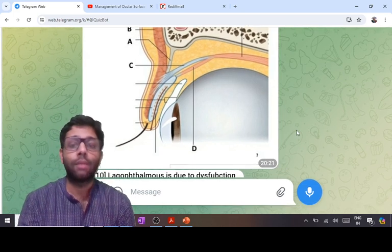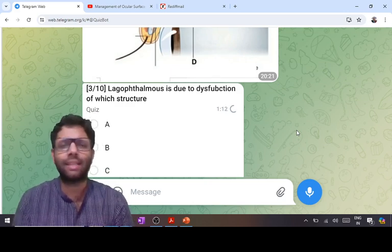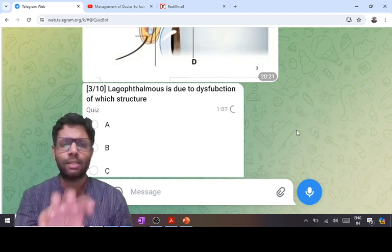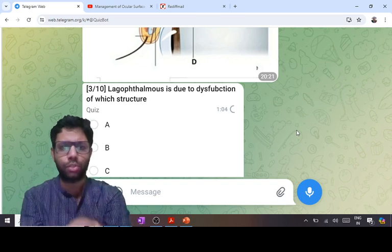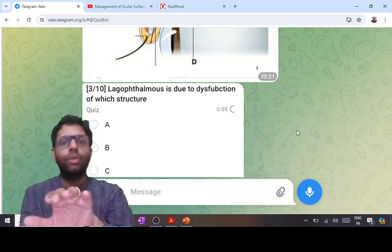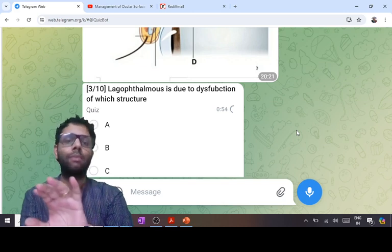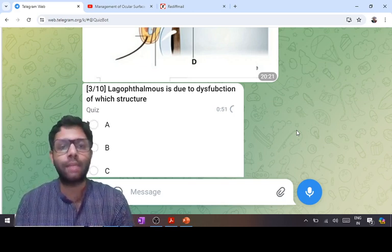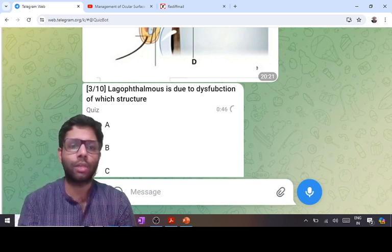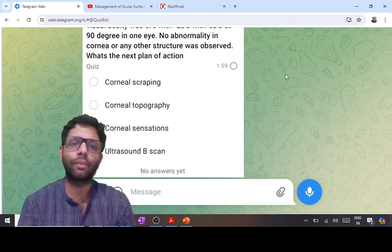Many students confuse lagophthalmos with lid lag sign. Lid lag sign is not in primary gaze — when the patient looks down, the eyelid should follow because the levator muscle relaxes. If the eyelid does not follow the eyeball in downgaze, that is lid lag sign — it is lagging behind. Lid lag sign in downgaze can be seen in congenital simple ptosis and thyroid disease. Here, lagophthalmos is due to orbicularis weakness, so B is the answer — cranial nerve VII palsy.